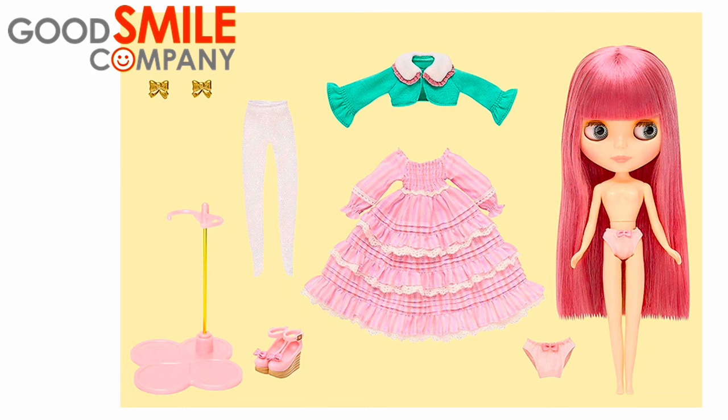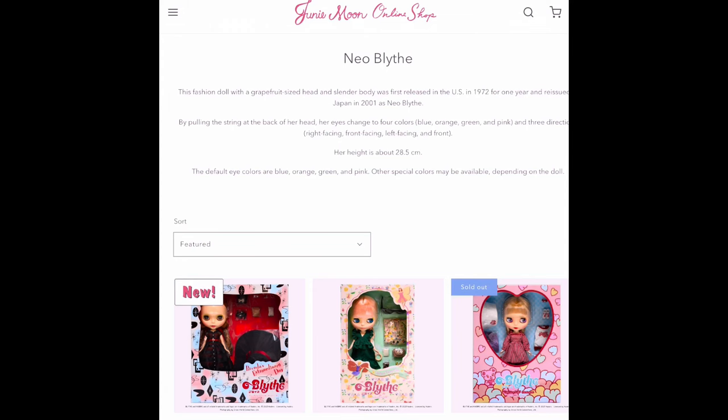Last year, Good Smile Company took over Blythe manufacturing from Takara. Good Smile stated they are using a new version of the radiance mold called Radiance Evolution, with no changes to the standard body type. However, various people have complained about the quality of the hair on these dolls — supposedly the clothing or stock is great but the hair is not.